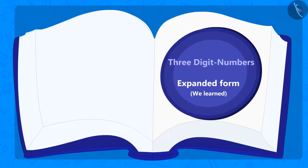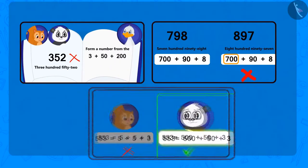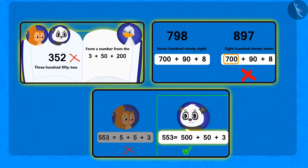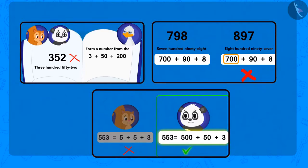Children, in this lesson we looked at some common mistakes related to writing the expanded form of three-digit numbers. Hope you will not repeat those mistakes.